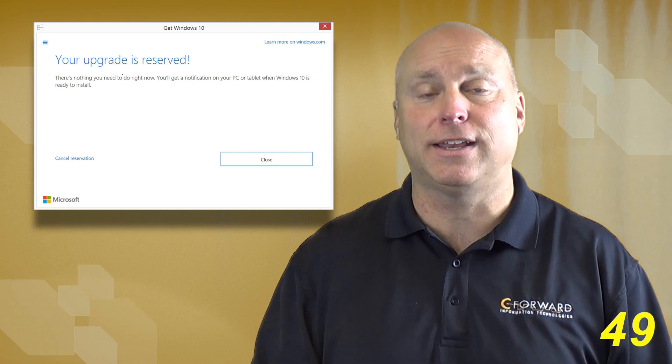If you are ready to do the upgrade, just hover your mouse over your Windows icon at the bottom right hand of the taskbar. You should see the option to reserve your free upgrade. And then just enter in your email address, and the system will download in the background and let you know when Windows 10 is ready to install.